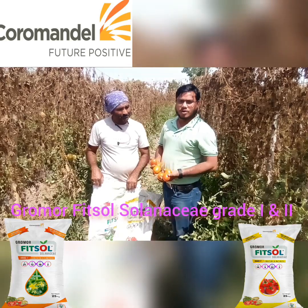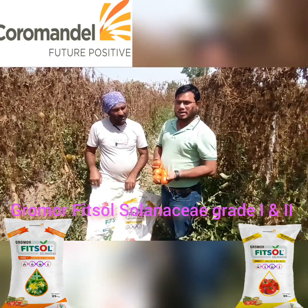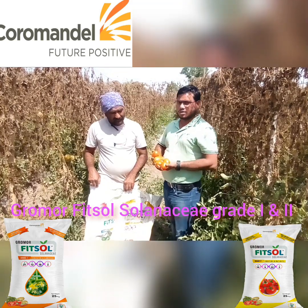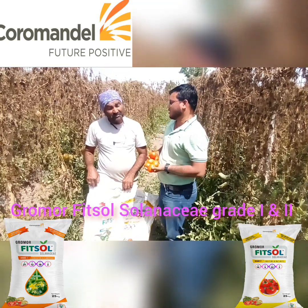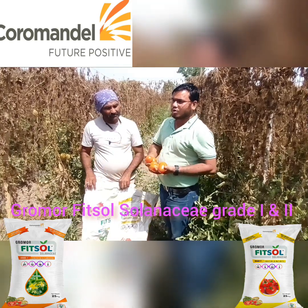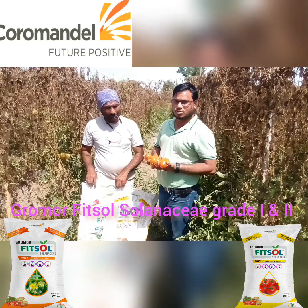Hello, my name is Dr. Rampal Brahman, agronomist at Kuro Mandel International. I am here in Kerala town with a friend of mine, Ismail. They had been using a generic grade, so we suggested them the Fitsol Solanasi by Kuro Mandel.